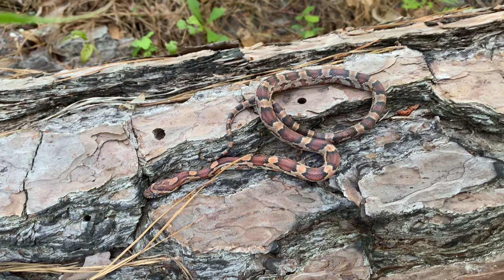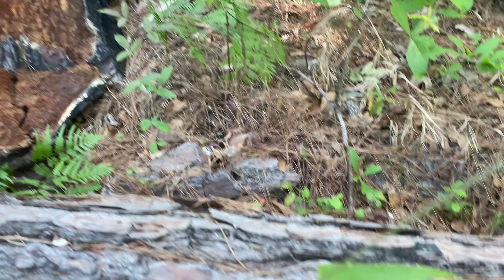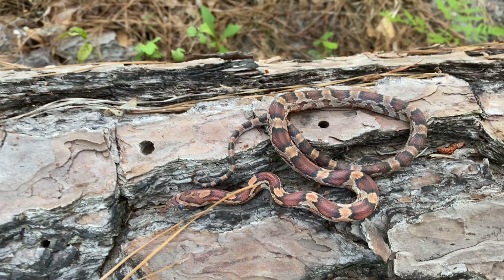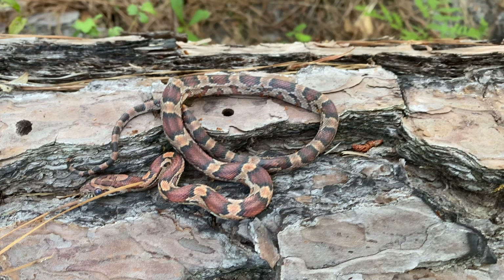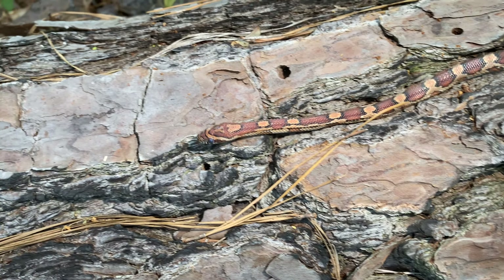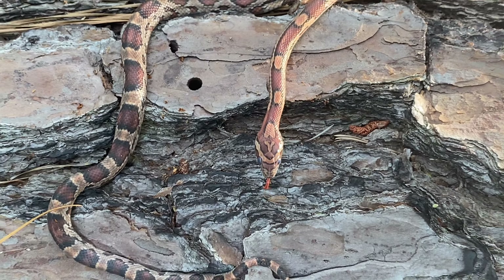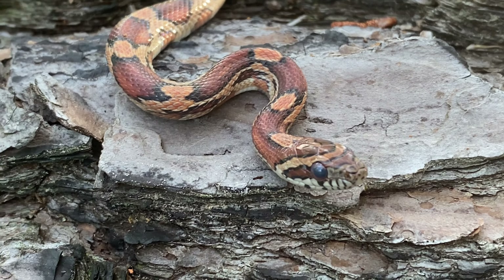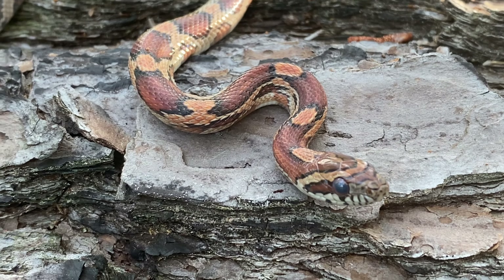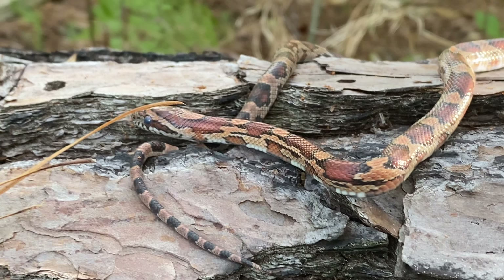We've got a little corn snake right behind the bark here. A very beautiful little snake. These, of course, are non-venomous. They live underneath bark and stuff when they're small like this, chasing skinks and other kinds of lizards.